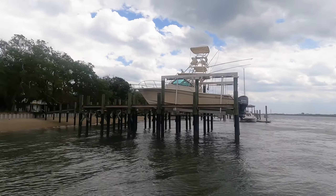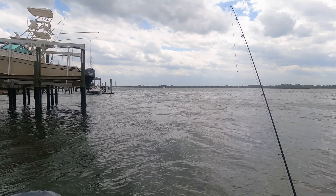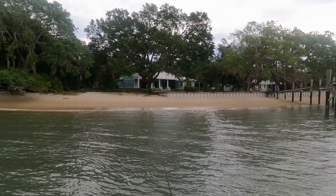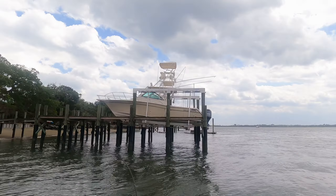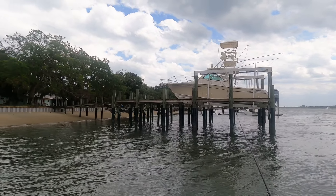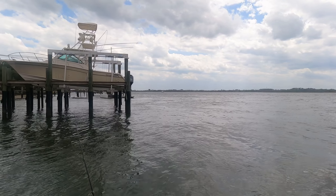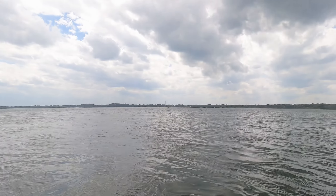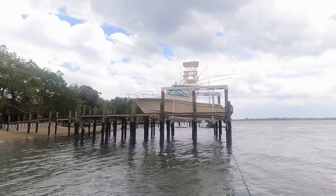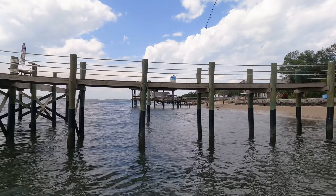If you watch the channel, you know we are not at the redfish dock — we are at a different dock. The redfish dock has three boats on it, which isn't surprising to me. It's been pretty good lately, so we're at a different dock going out with some live shrimp. We'll see how this goes. Thanks for joining this episode of Freedom Fishing.